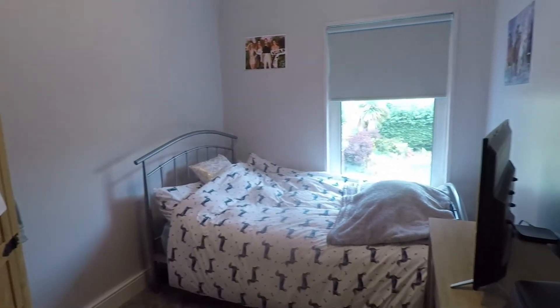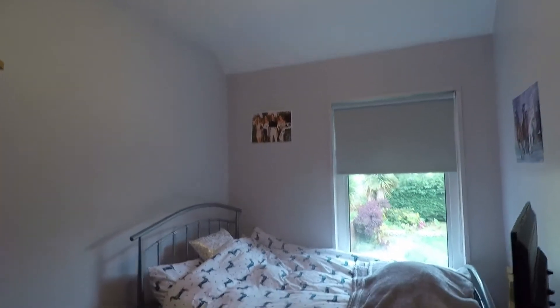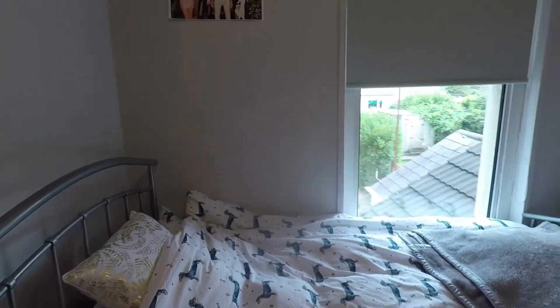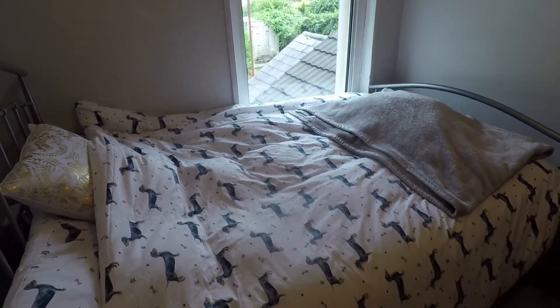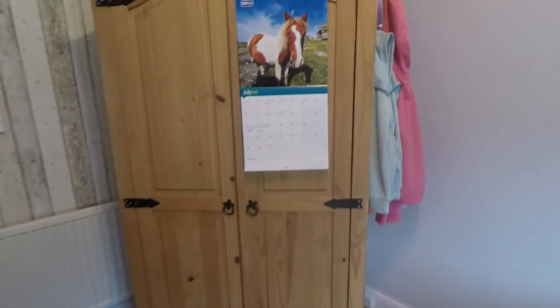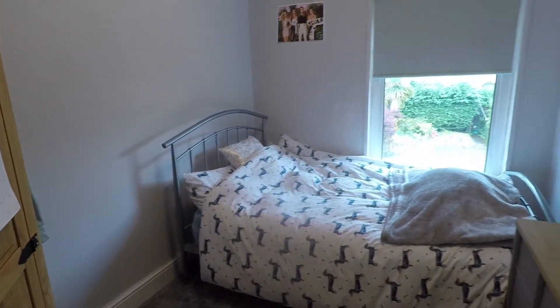Next to this is bedroom two, the first double bedroom. Nice and bright with tall ceilings and large windows for natural light. There's space to house your double bed up against the wall or in the centre of the room. There is quite a large wardrobe in here at the moment, so you have options for different layouts while still housing the double bed as well as additional storage furniture.